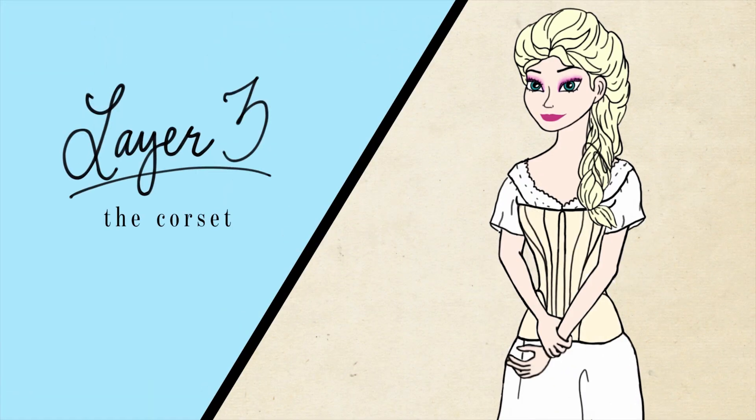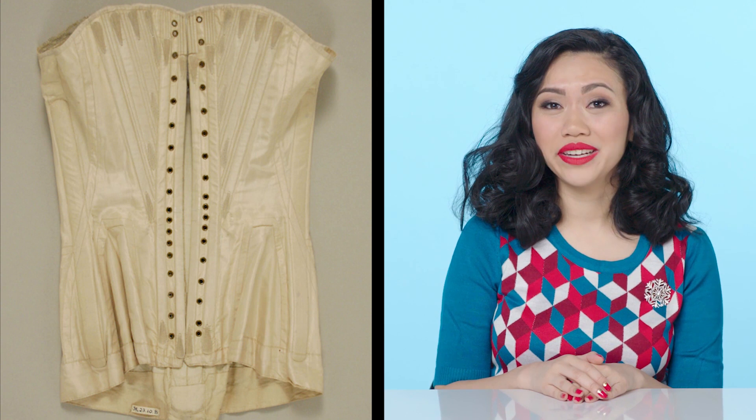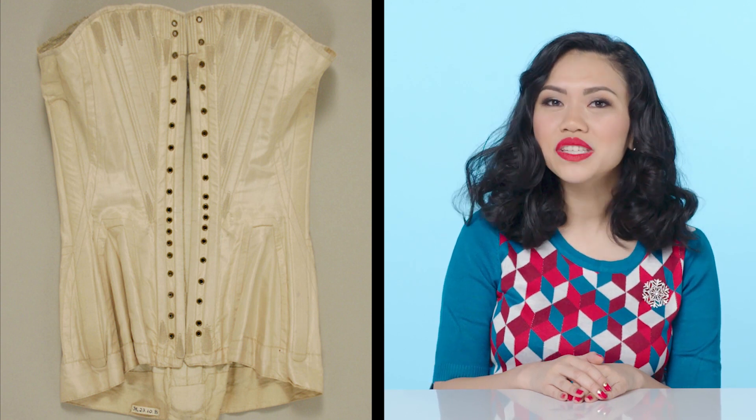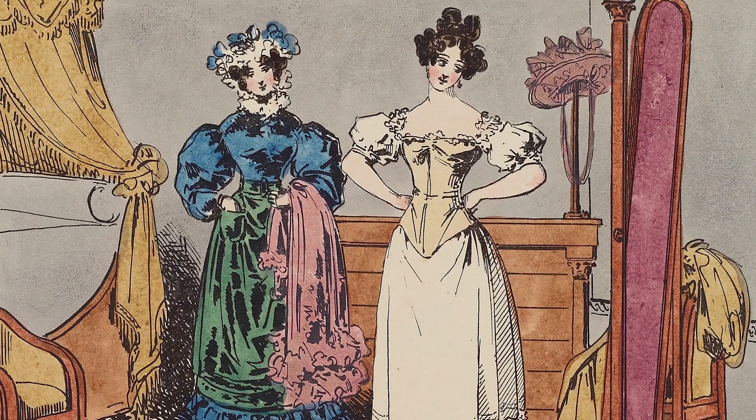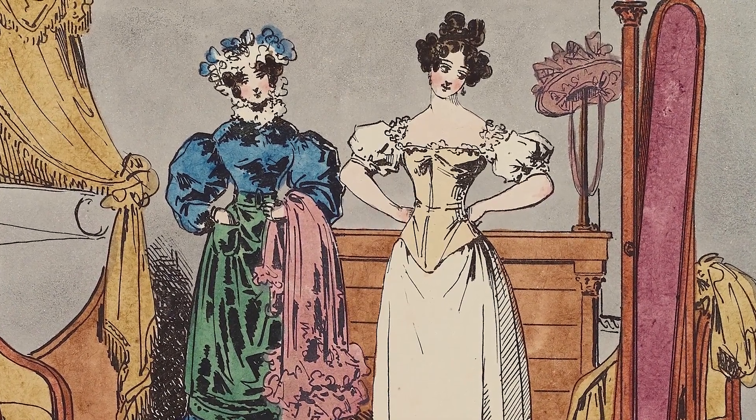Next up, the corset. Corsets were essential for hundreds of years, but in the 19th century they were distinctly hourglass shaped. The 1840s saw the beginning of a practice called tight lacing, which involved tying your corset really tight. The goal was to have the smallest waistline possible, even if it meant not breathing.